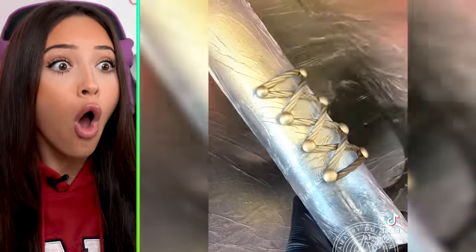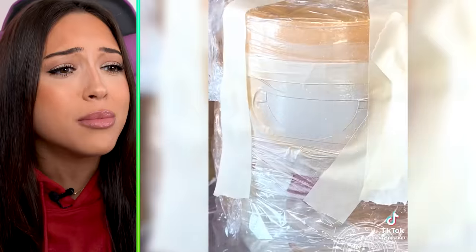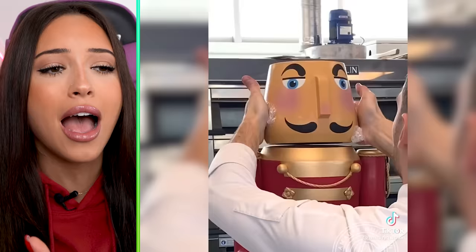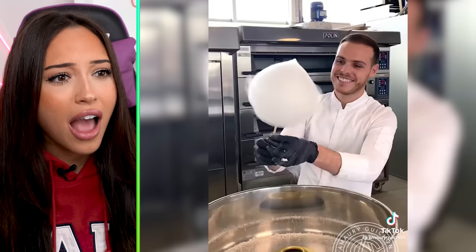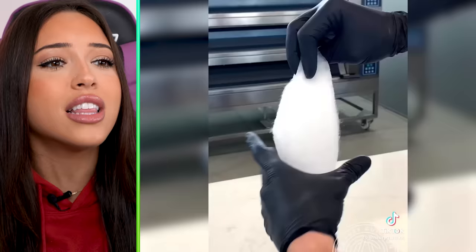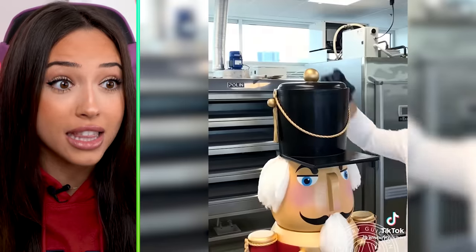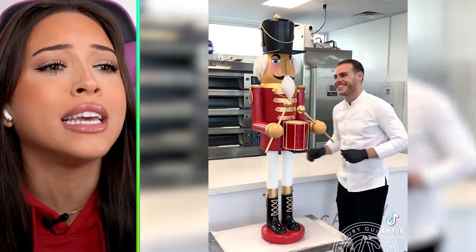It's definitely a nutcracker. That is just so big for it to be chocolate. Why is my mouth watering? Like I want to eat that, even though he probably just spent five days making that. He is literally Willy Wonka in real life. I feel like this nutcracker needs to be in a museum.